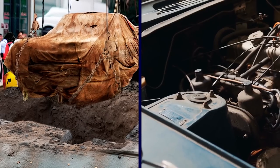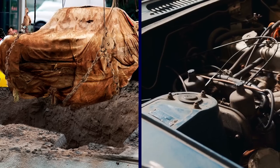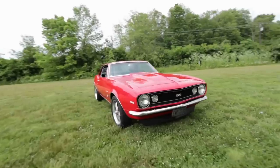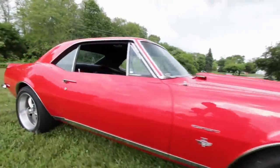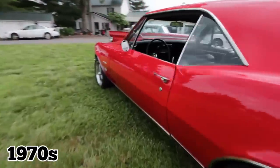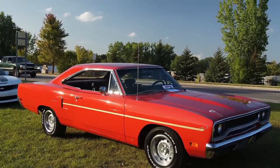While the exterior was rusty and the interior was filled with dirt, the car's engine was still intact and seemed to be in working order. The discovery of the Plymouth has sparked interest from car enthusiasts and historians, who see the car as a time capsule of sorts, offering a glimpse into the automotive culture of the 1970s. The car has also become a symbol of resilience, with many impressed that it had survived decades underground, only to be rediscovered and restored back to its former glory.